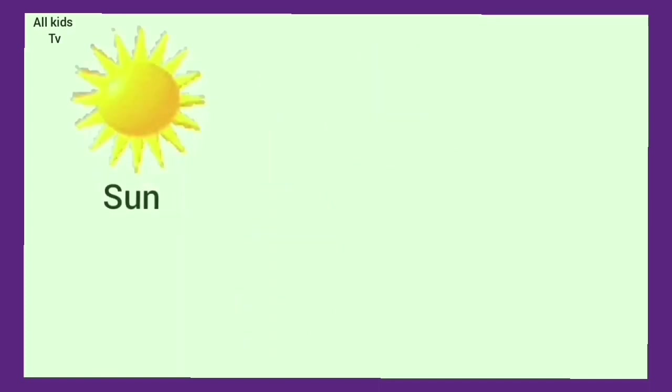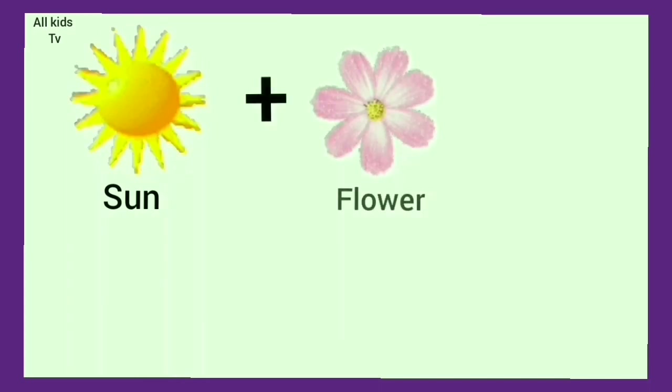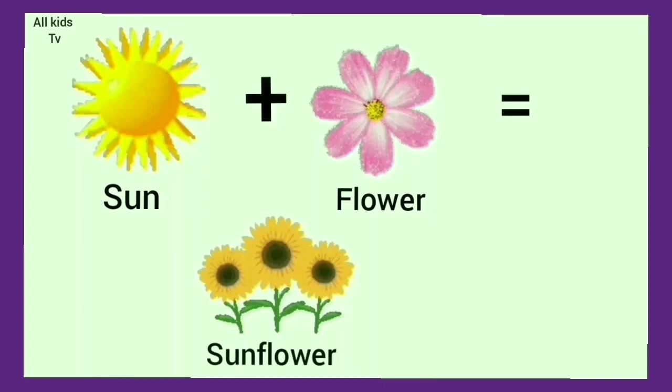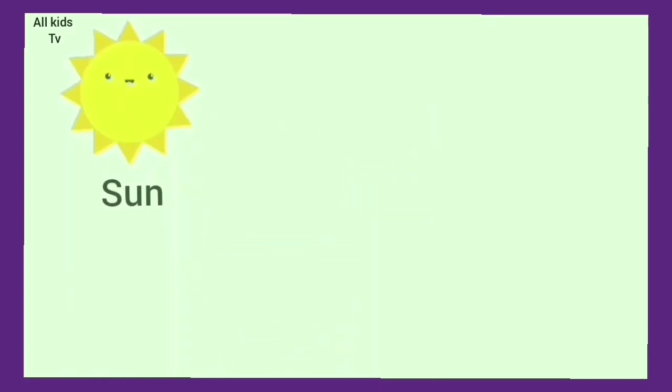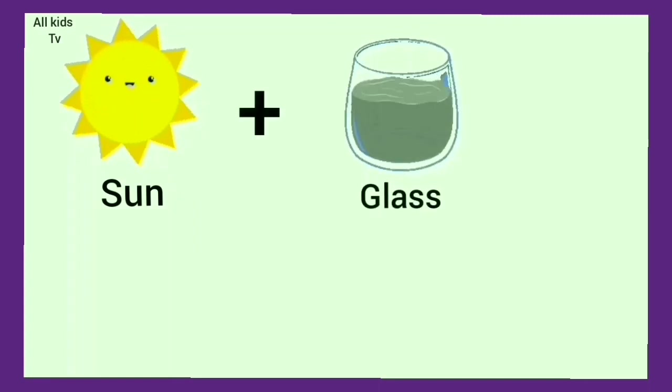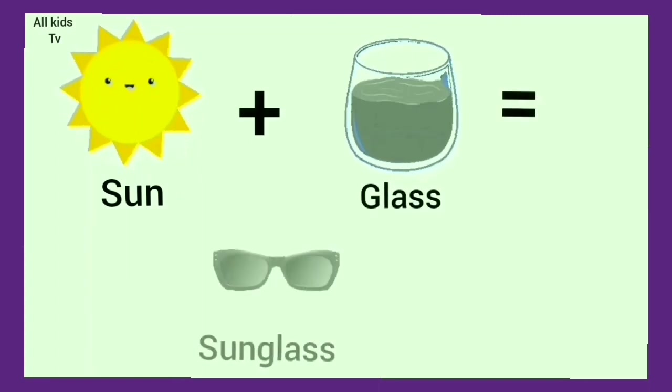Sun plus flower. We get sunflower. Sun plus glass. We get sunglass.